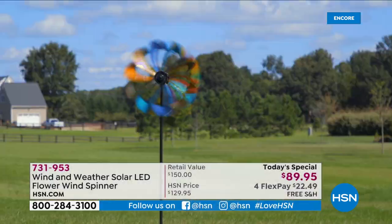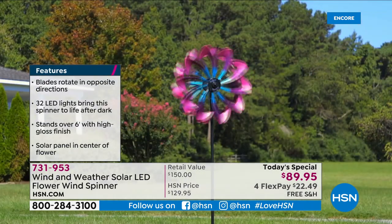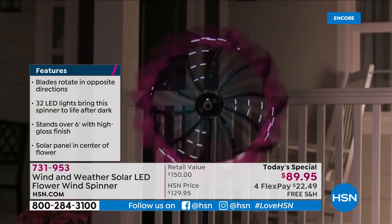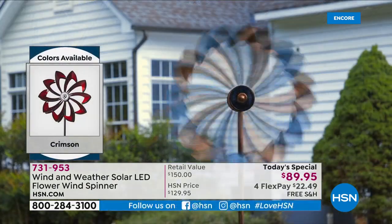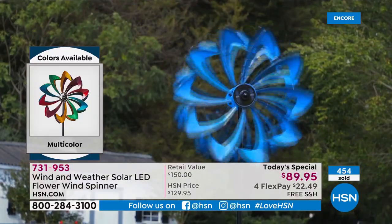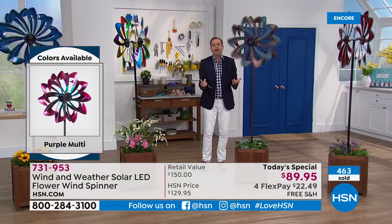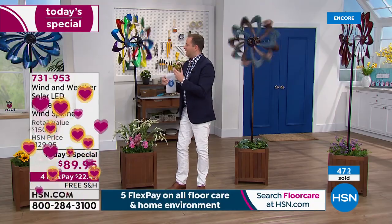I cannot be the only one who looks at the all-metal construction, the beautiful high-gloss painting, the patented solar technology, all the LEDs, and the size, and thinks — how on earth are they doing this at $89? Lawn and garden items are very expensive for good ones, for high quality — very pricey. This is $89.95 and it's taller than I am. I'm about five foot nine and a half, five foot ten — this is over six feet tall. You've got to get one of these.